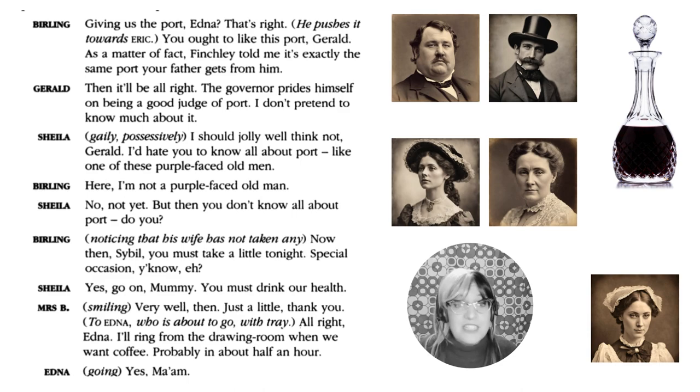He wants to be welcomed into Gerald's family, who come from a wealthier background. Gerald says the port will be all right. Sheila then responds, 'I should jolly well think not, Gerald — I'd hate you to know all about port, like one of those purple-faced old men.' The first thing we hear from Sheila is her opinion on the older generation and their excessive port-drinking, which is not particularly respectful of her elders.